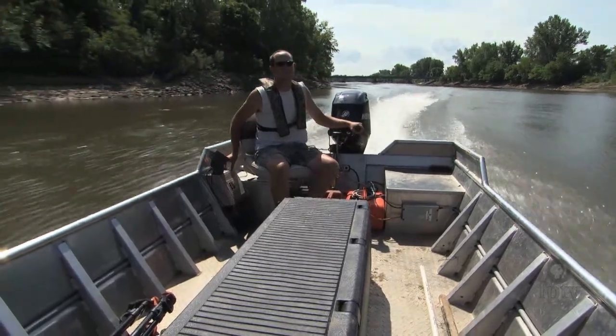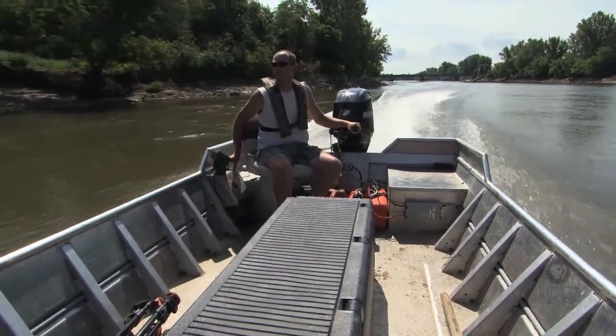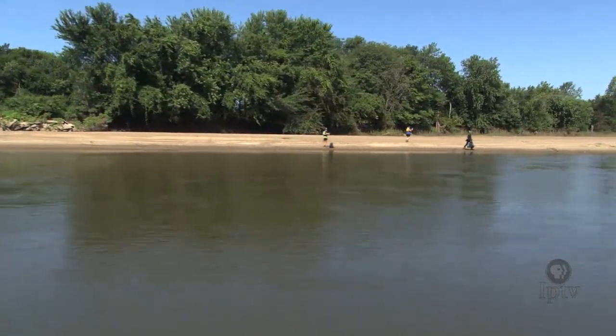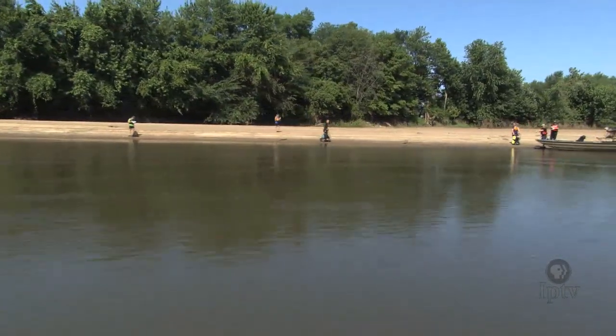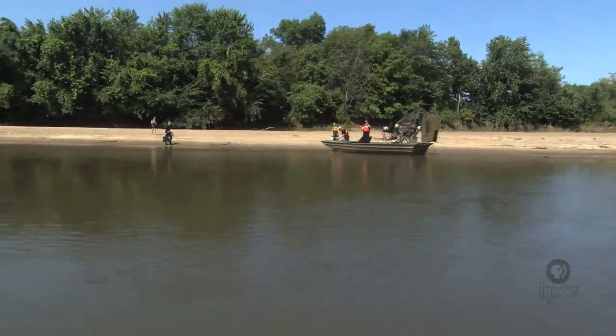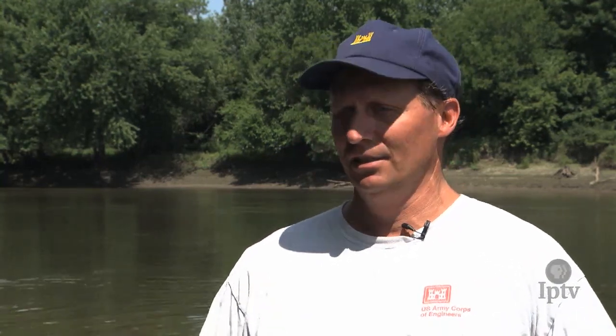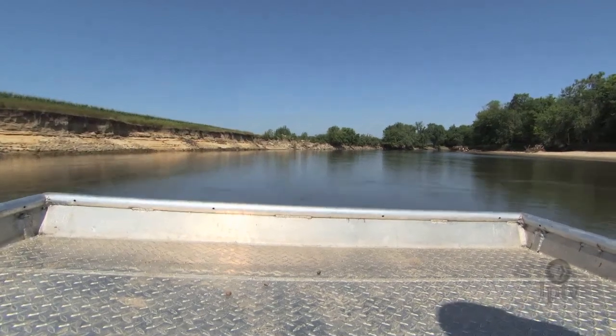Over the years, the Blitz has targeted several rivers, including the Cedar, Maquoketa, Wapsipinicon, and different pools along the Mississippi. This particular Blitz is covering several miles of the Iowa River near Iowa City. This site on the Iowa River is one of ten areas where we've tried to reestablish species through propagation, reintroduction, and relocation of existing populations to areas within the species' historic range.